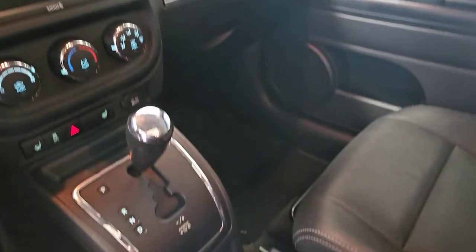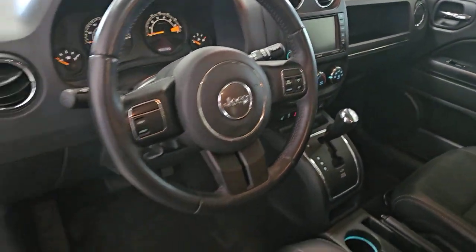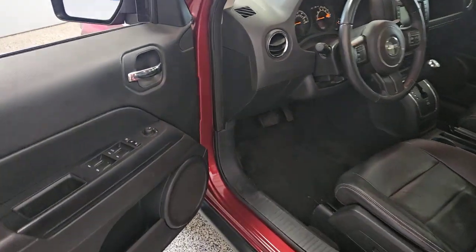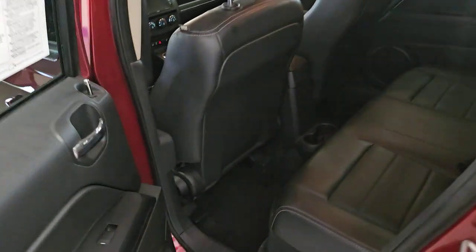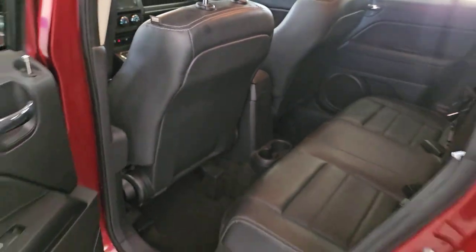These are just some of the great options this vehicle comes with: sun/moonroof, keyless entry, satellite radio, heated mirrors, fog lamps, electronic stability control, aluminum wheels, heated front seat, Bluetooth connection, and alarm.